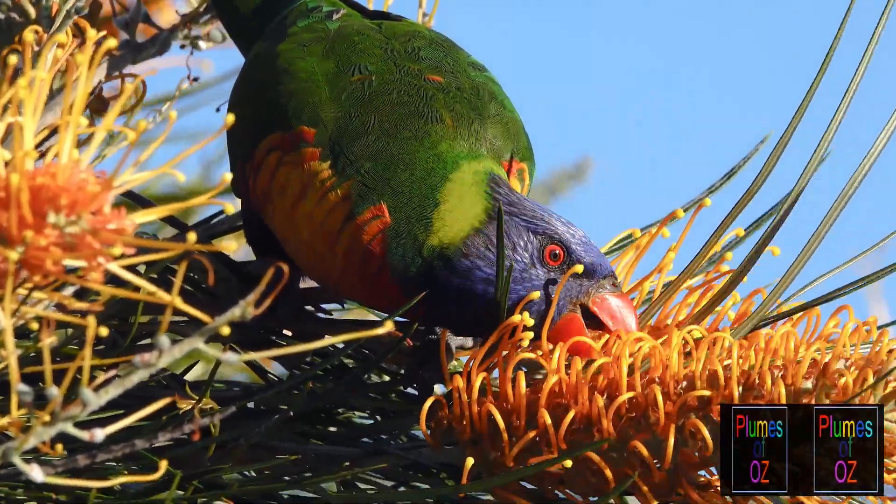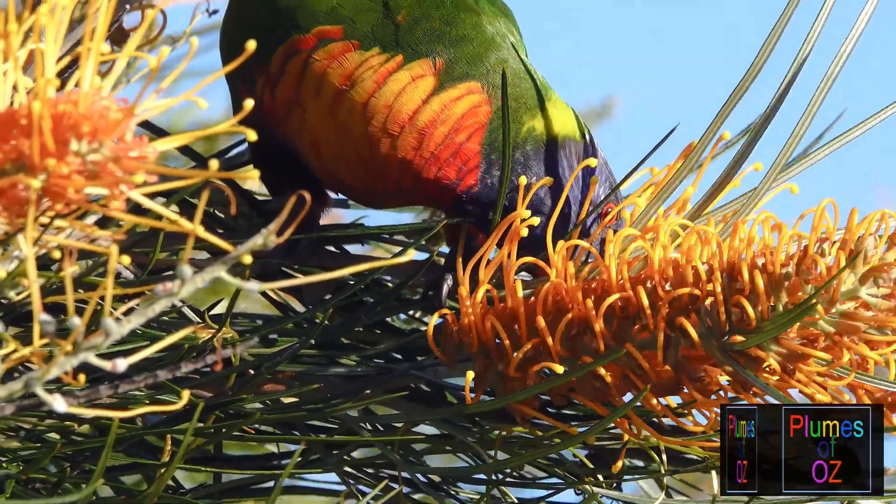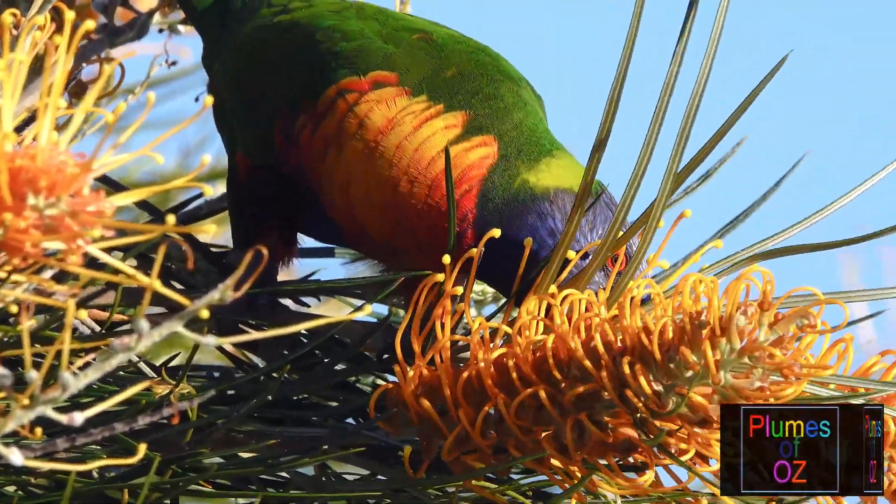For instance it was once called the orange-breasted lorikeet, then the blue-bellied lorikeet, but the rainbow is a good description of this bird.